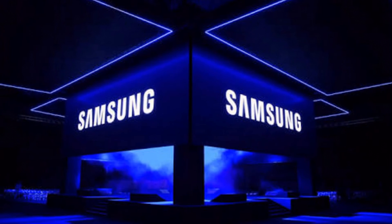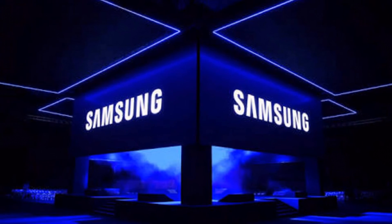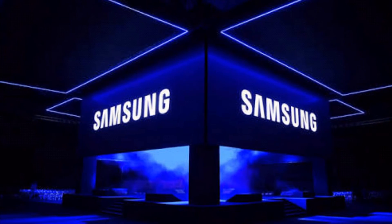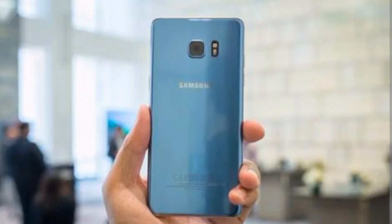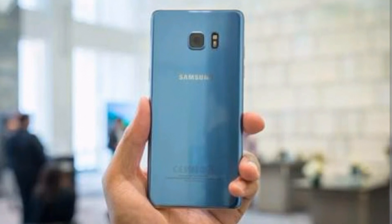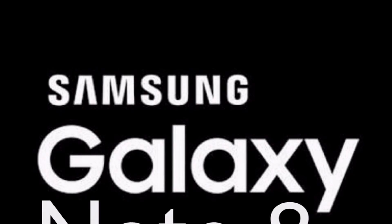It is clear now that Samsung is doing anything possible to take back the devices before the year ends. If you have a Note 7 device in your hands right now, no matter which country you're in, I recommend you give back the device to the company for safety purposes. What we can do now is hope to see a new, better, and safe Galaxy Note 8 next year.